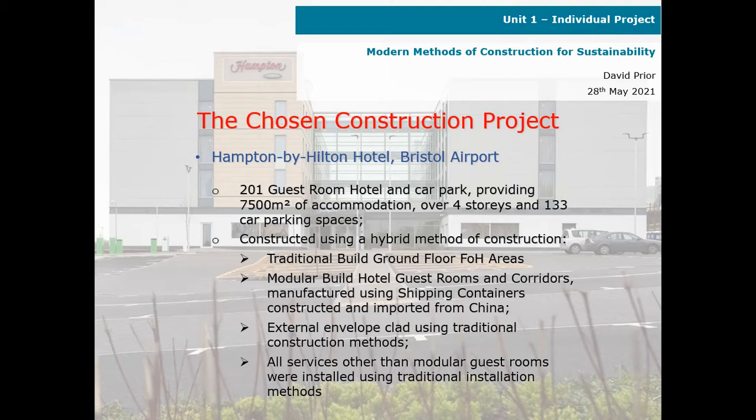Kier Construction between 2016 and 2017. It was a 201 guest room hotel, providing some 7,500 square metres of accommodation over four stories and 133 car parking spaces. It was constructed using a hybrid method of